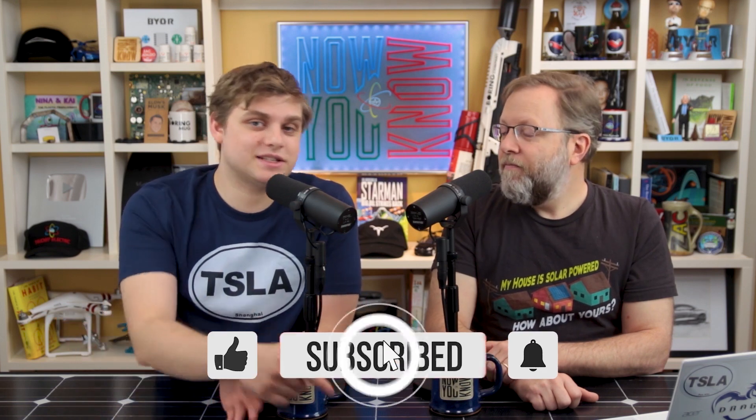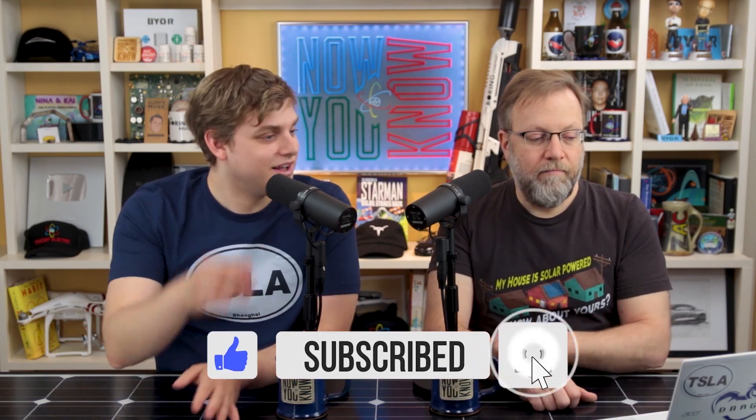Hit the subscribe button if you haven't done that already. It means we get a bigger number for our subscriber count, and it means you're going to get notified when we put out that video.